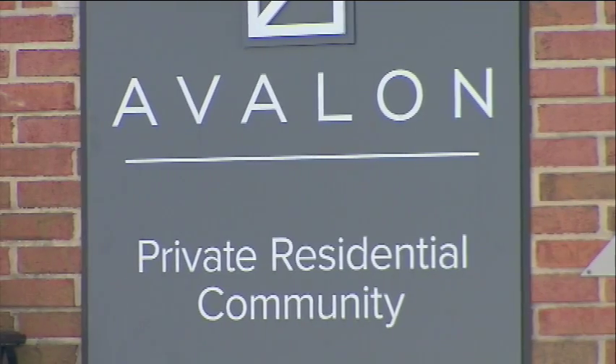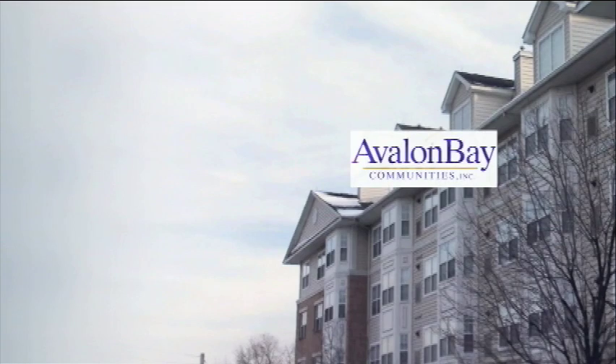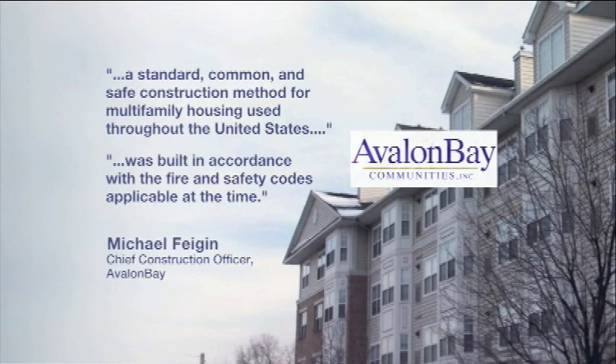Avalon Bay declined an on-camera interview, saying in a statement that wood frame construction is a standard, common, and safe construction method for multifamily housing used throughout the United States, and that the complex was built in accordance with the fire and safety codes applicable at the time. Corbett suggests that going forward, a solution might be non-combustible construction for larger buildings, while acknowledging that wood is probably with us for a long time.